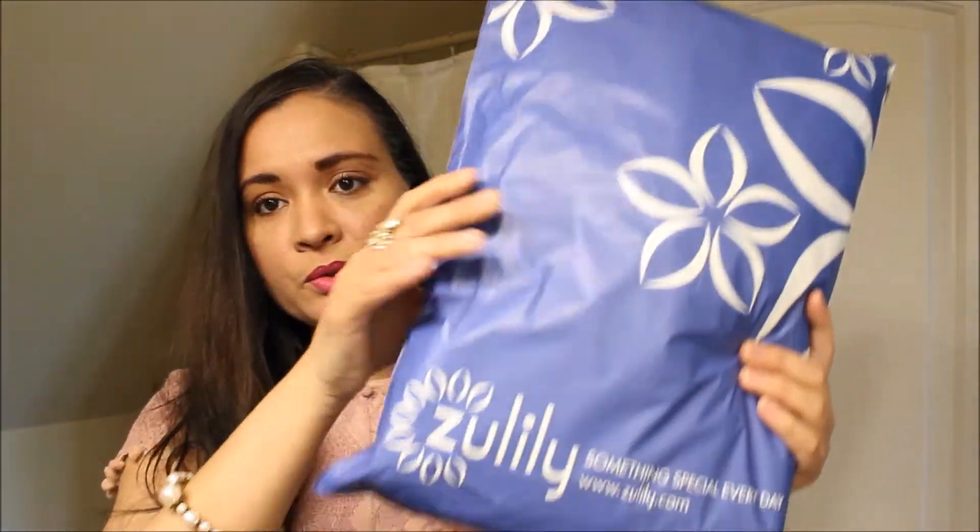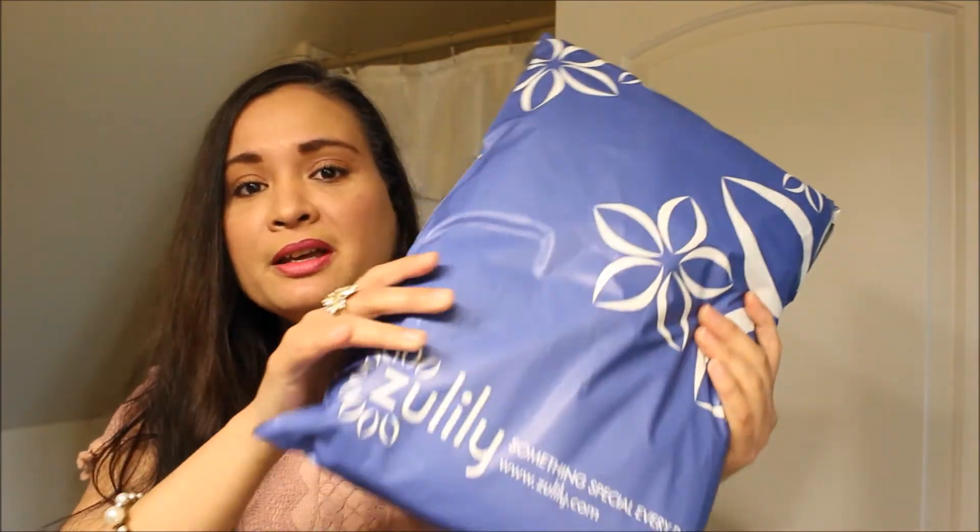Hello guys, welcome back to my channel. Today I have three Zulily packages to open and I'm super excited. It's just these blue envelopes they usually send clothing in, and this one is super heavy and big, so I'm not sure if there's more than one item in here because I order so much stuff from them. I'll start with the big one first just because I want to see what's inside.